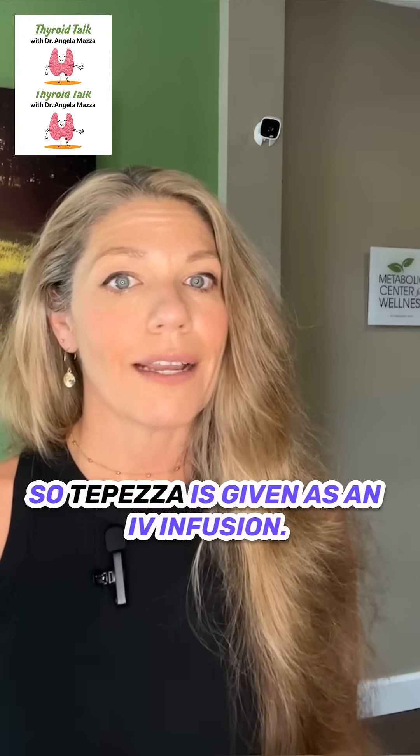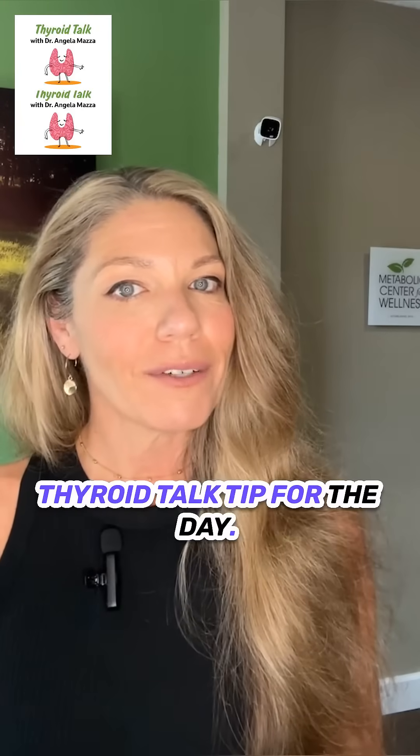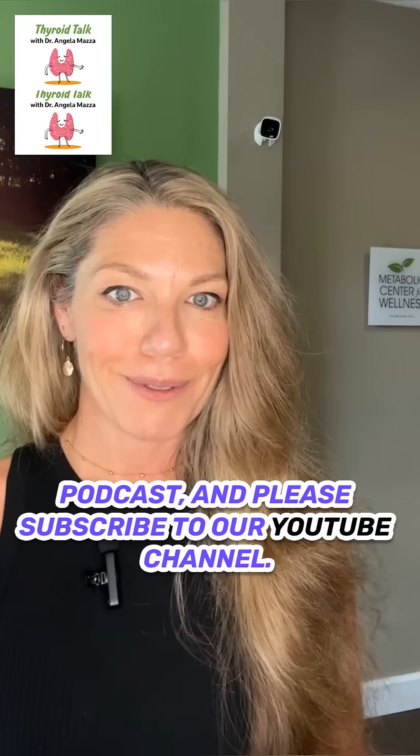Tepesa is given as an IV infusion. If this is something you're interested in, you have to speak to a specialist. Thanks for listening, and that's your Thyroid Talk tip for the day. Don't forget to check out the Thyroid Talk podcast, and please subscribe to our YouTube channel.